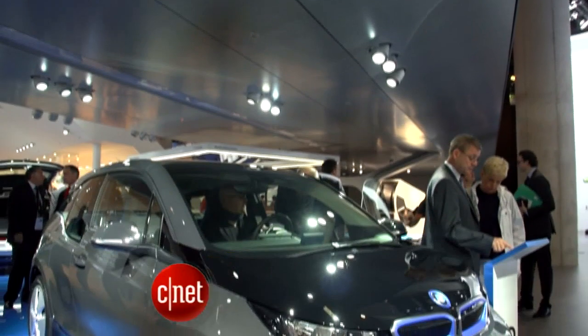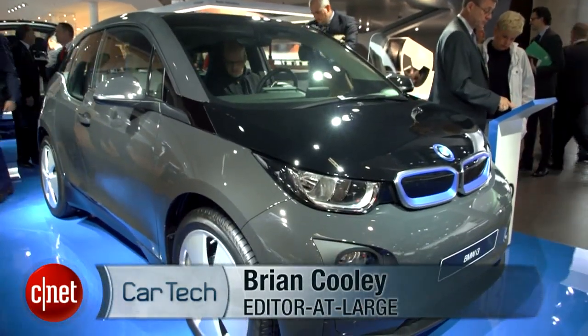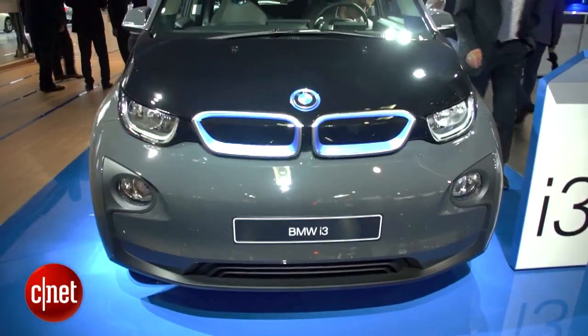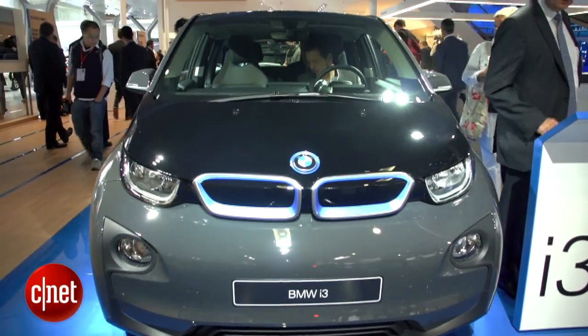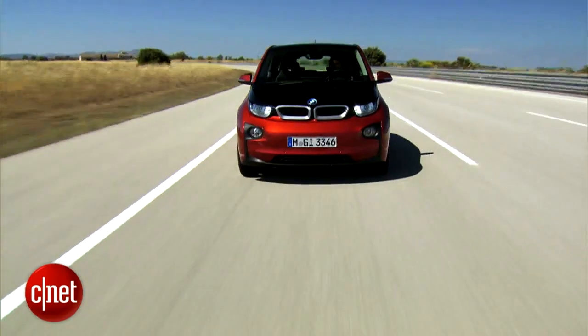BMW is now really in the electric car business. The purpose-built i3 EV made its production debut at an auto show at Frankfurt 2013. Two variants: a pure electric and a range extender electric with a gas engine generator.